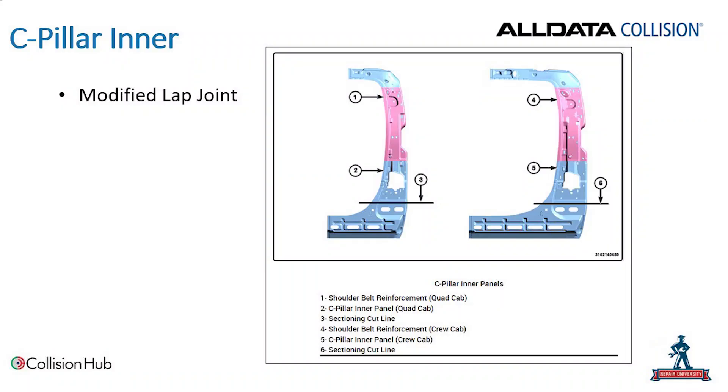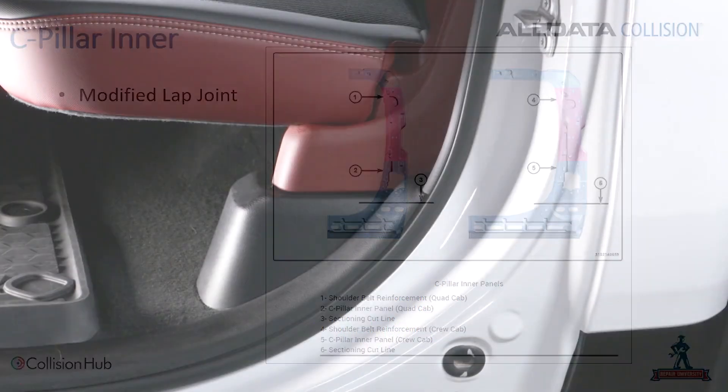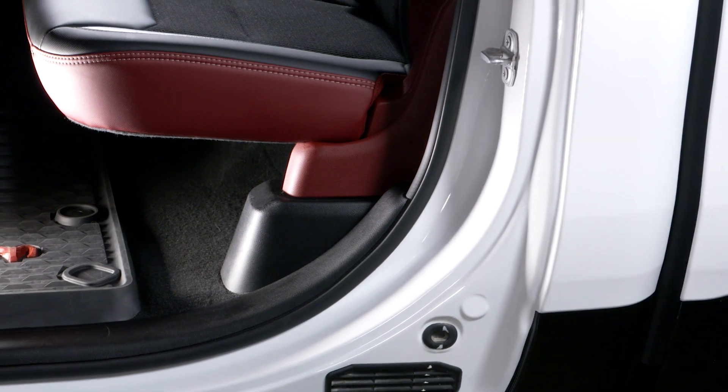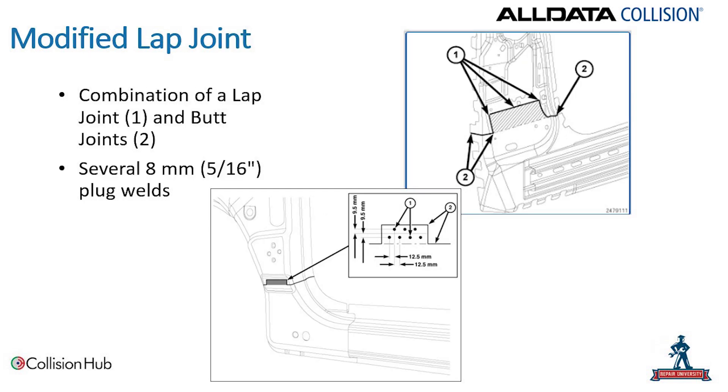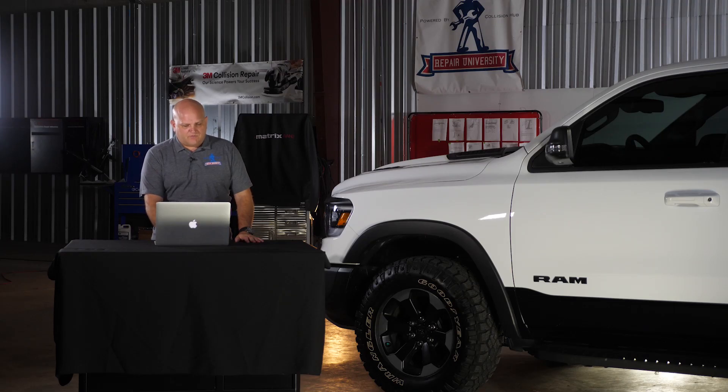There is a procedure for a portion of the C-pillar inner reinforcement using a modified lap joint. At the base of the C-pillar, Ram does allow sectioning of that C-pillar inner using what they call a modified lap joint — essentially a combination of a lap joint, a couple of butt joints, and several 8 millimeter plug welds. Information on how to make those joints and perform those welding procedures is available from Fiat Chrysler in the Ram body repair manual.